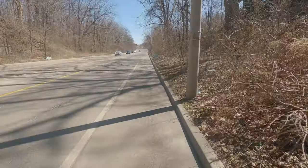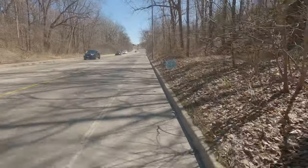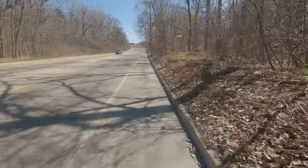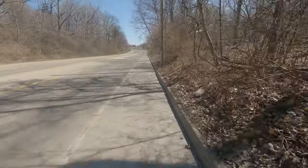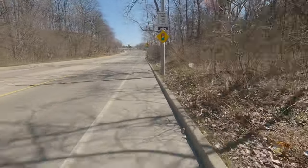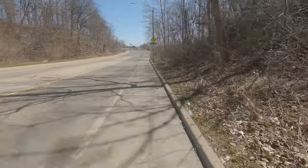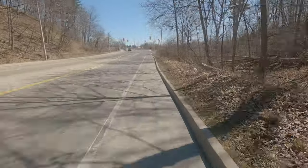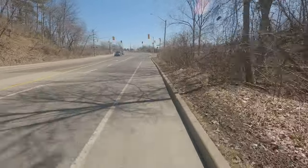We are pretty much at the end here. Up ahead we have Mount Albion Road as well as the Red Hill Trail. If you turn left at the intersection up ahead, you'll turn into a parking lot and then the trail continues along. To the right, the trail comes up right along the sidewalk there.